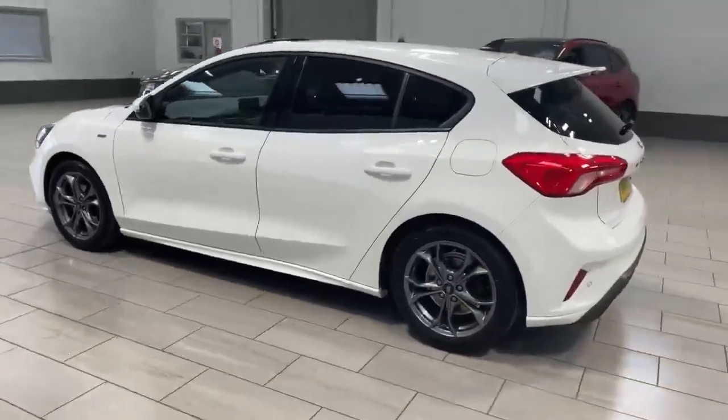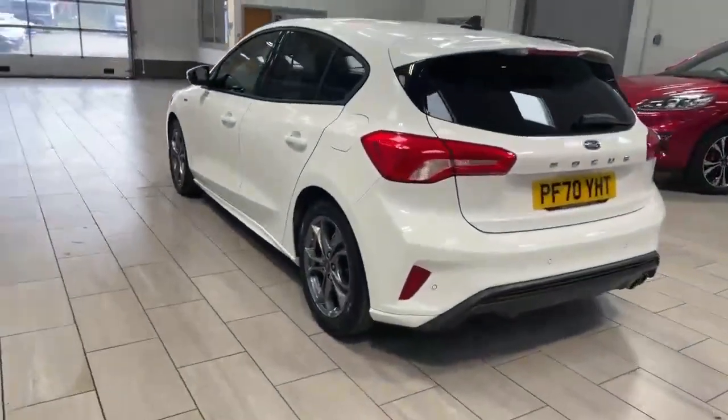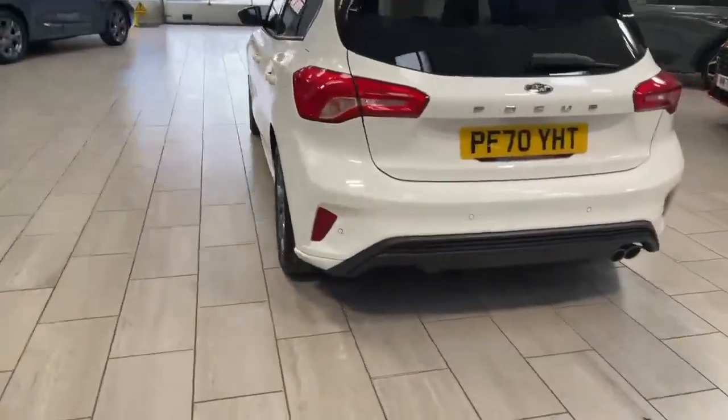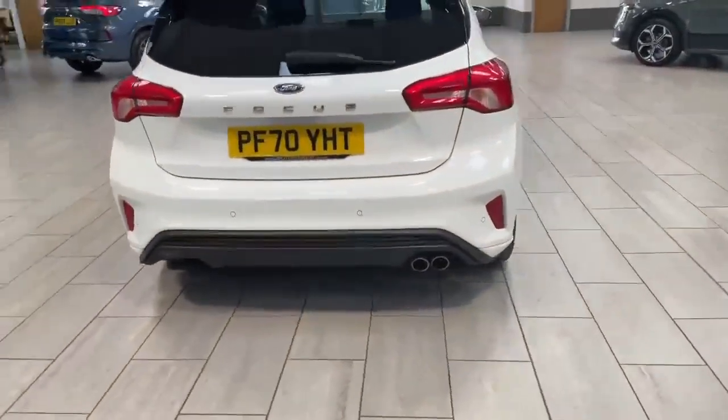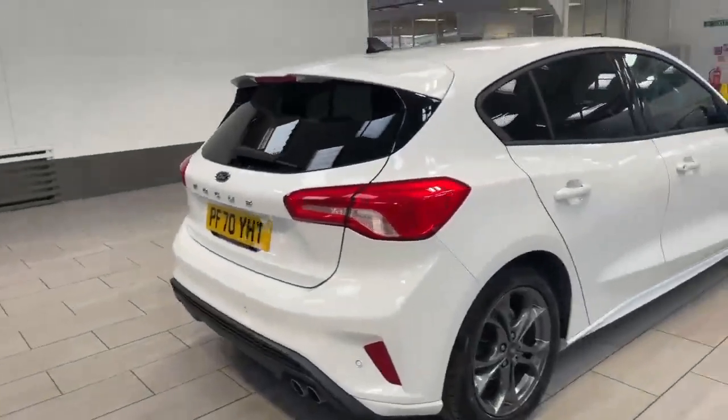It's also got the privacy glass in the back to keep it nice and cool in the winter and the summer. Also got the rear park sensors so you're not going to reverse into anything — they pick up in the centre and on the rear corners. Twin exhaust for that sporty look.